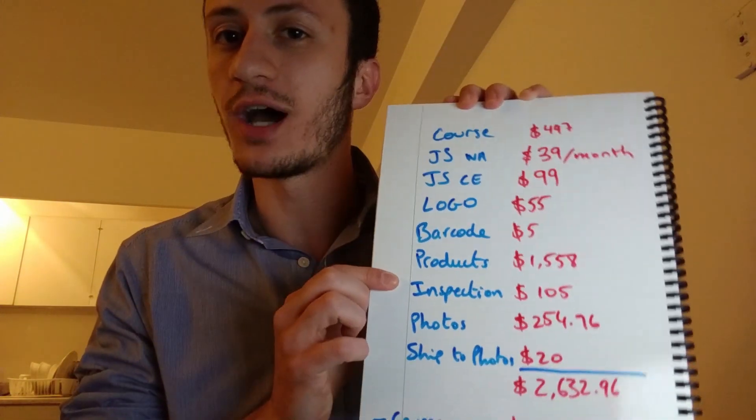Next: inspection. Not everyone does this, but it cost me $105. It's someone in China who goes to the factory and checks every single product against whatever criteria you give them. It costs $105 per day, depending on how many products you have. Mine took one day. It was the best $105 I ever spent — the inspector found five defects that could have destroyed my business if those products had shipped.